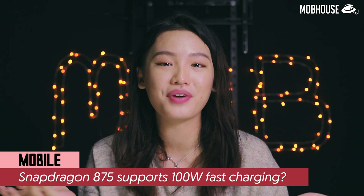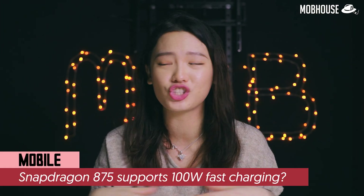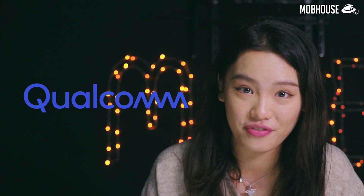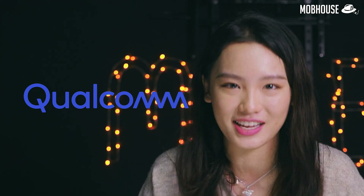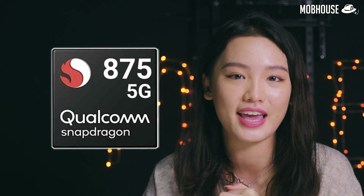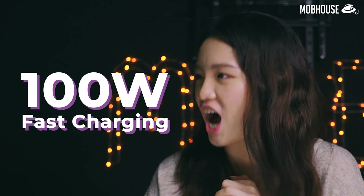We're only halfway through 2020, but we have already heard so much about Qualcomm's next flagship chip, Snapdragon 875. And apparently it is already in production, ready for phones coming out in the first quarter of 2021. According to recent leaks, Snapdragon 875 will be supporting 100W fast charging, and will also be mainly marketed for gaming phones with bigger batteries.